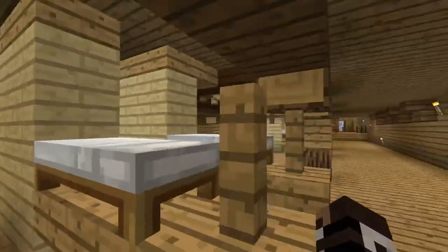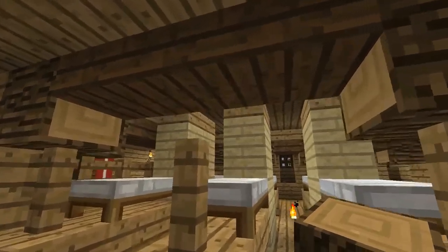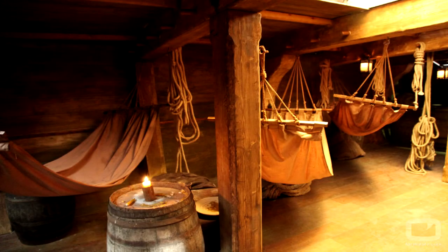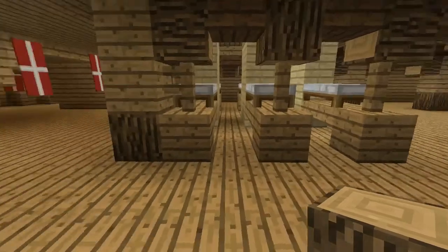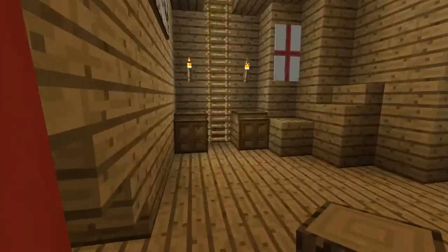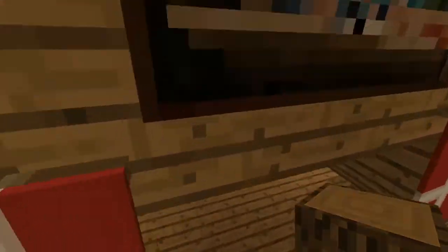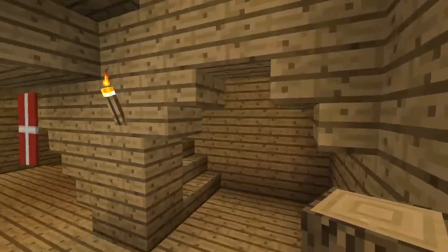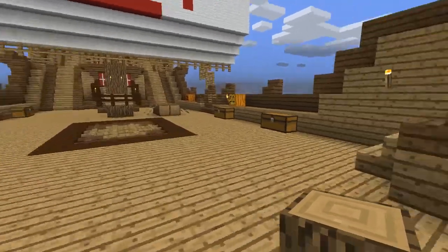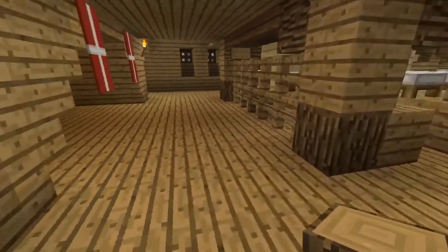Sigamos recorriendo. Aquí tendríamos más camarotes, como un intento de asemejarse a las hamacas. Al final tendríamos un pequeño comedor o algo así, con una mesita con tortas. Luego subiendo estas escaleras, saldríamos por una segunda puerta, que estaba debajo de la campanilla.